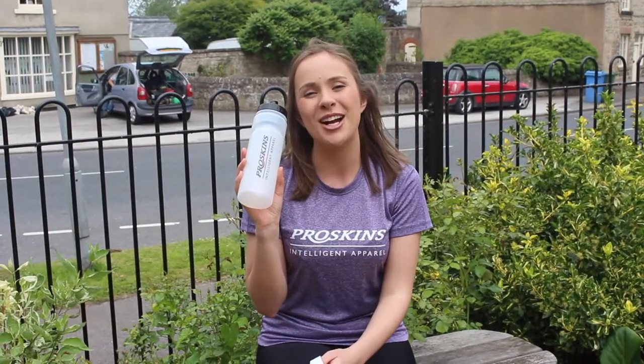With our 28 day challenge starter pack you'll receive two pairs of leggings so you're never caught short, a water bottle to help keep you hydrated, and a tape measure to keep track of those inches lost. You'll also receive emails from the ProSkin's team providing you with support, top tips and encouragement.